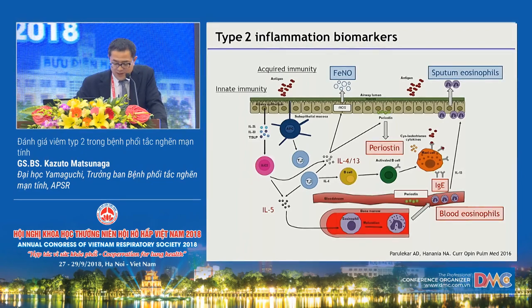Anti-inflammatory drugs, including inhaled corticosteroids in COPD, are predominantly effective in patients with type 2 airway inflammation. It is therefore important to identify type 2 airway inflammation using biomarkers such as sputum eosinophils and fraction of exhaled nitric oxide (FeNO). However, it is not easy to repeatedly measure sputum eosinophils in daily clinical practice. Today I would like to introduce FeNO as a non-invasive biomarker reflecting type 2 airway inflammation.